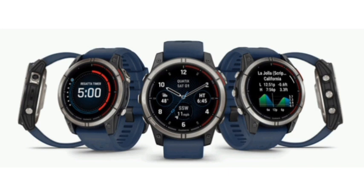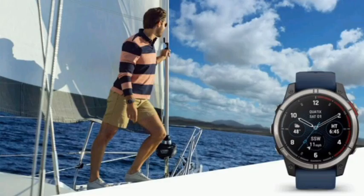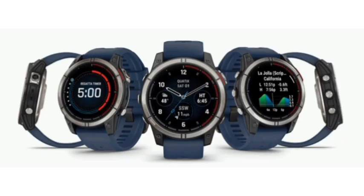This new model can run up to 16 days while displaying the usual time, heart rate, ECG, or sleep information on its round 1.3-inch AMOLED display. When navigating continuously by GPS, the rechargeable battery can power the watch for up to 42 hours.